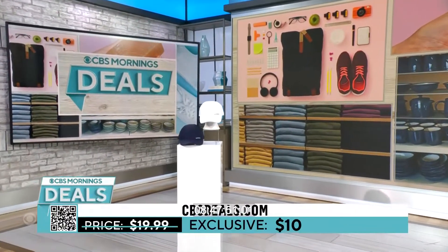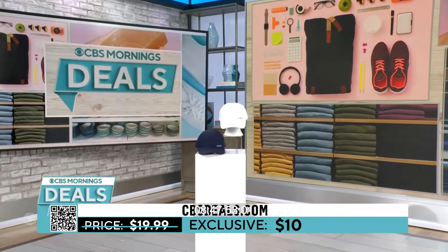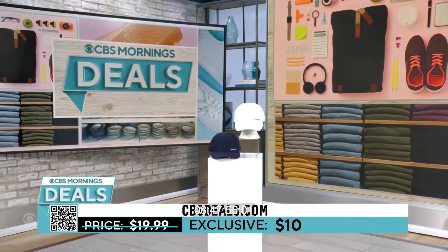The fan and the cooling towel go together. Normally $49.98, today just $24.49 — that's 51% off for the two. The cooling hat is normally $19.99 but today just $10.